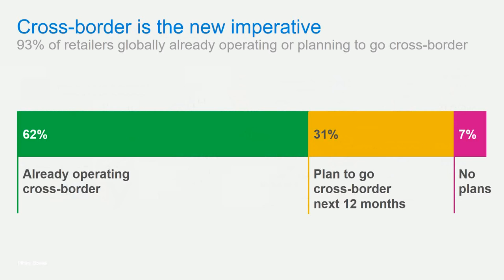Cross-border is the new imperative — 93% of retailers globally are already operating cross-border or planning to go cross-border. Folks are starting to see they can't survive domestically only; they need to serve a global marketplace. We surveyed all of our customers, and nearly all raised their hand saying they're either doing it now or plan to go cross-border within the next 12 months.